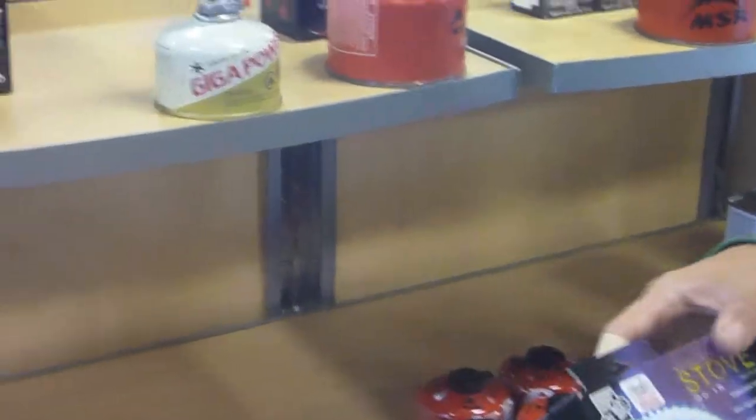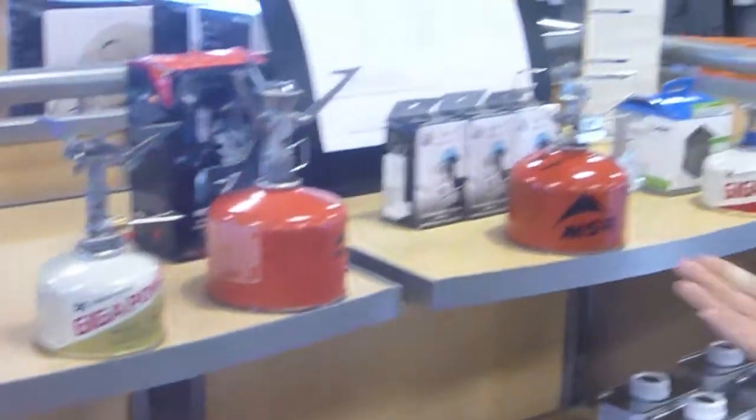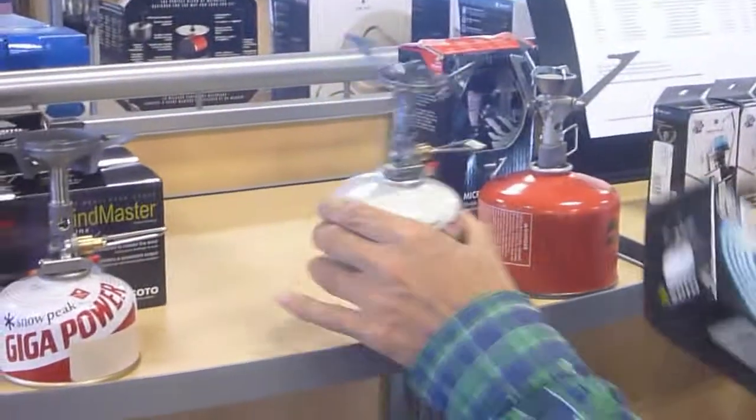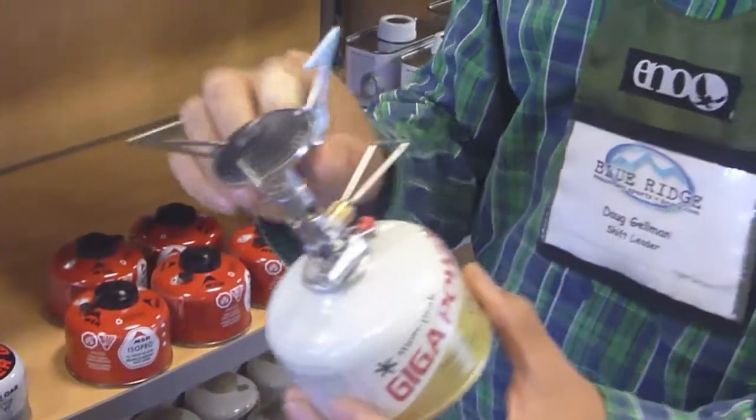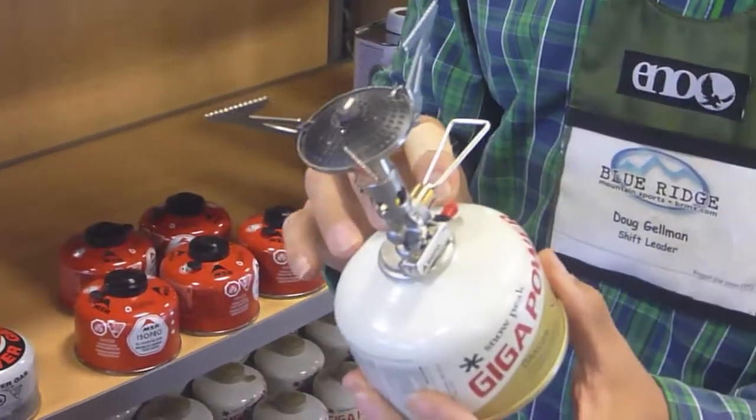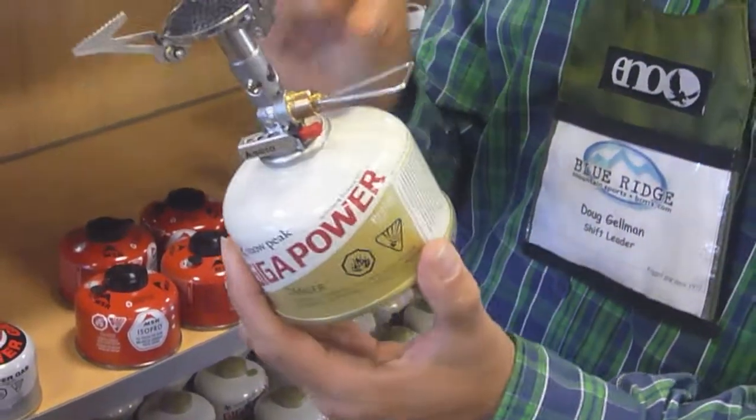So what's unique about this stove? You'll see we have a shelf of very many stoves. Why are these high-end? Well, these are considered high-end stoves for several reasons. First off, these are the only stoves on the market that fit onto an isobutane canister that have a pressure micro-regulator.